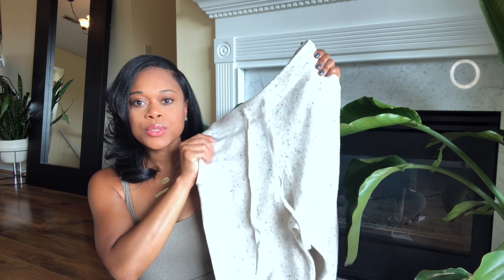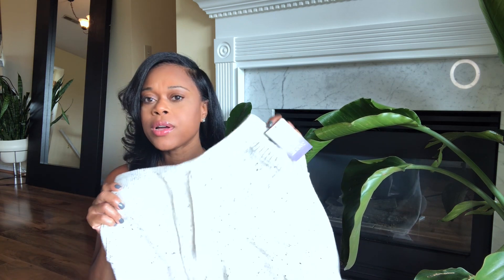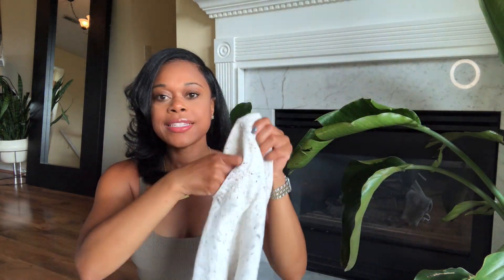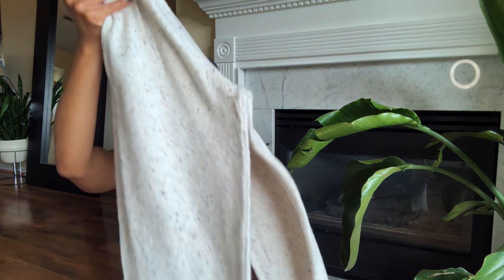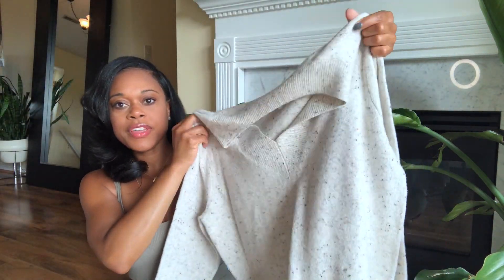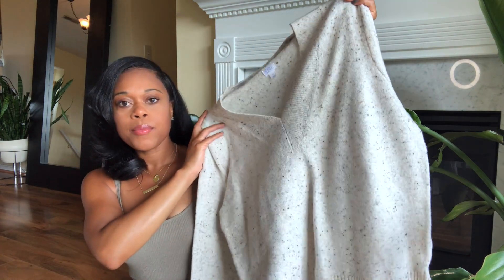This next set is from Target and it's so cute. It's like a sweater knit material but it's really soft — not itchy like regular sweater material. It's in this oatmeal color with little flecks. It's a drawstring and it does have pockets. It's tapered at the bottom which makes it a little more stylish, and I also got the matching little V-neck sweater to go with it — same exact material.